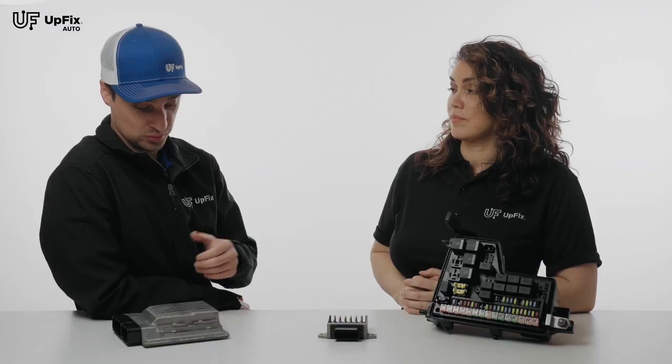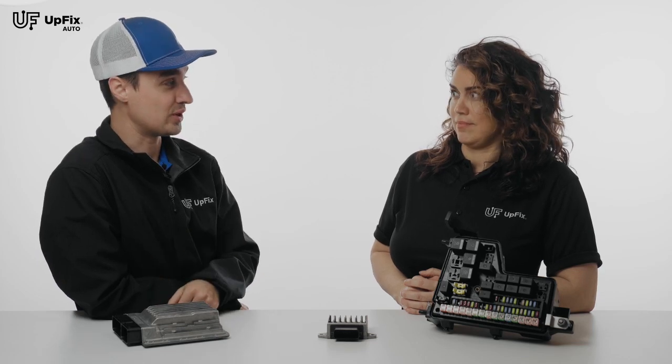Sometimes they're just simply too far gone, but we try our best to make sure we can get the original one back to OEM working condition.